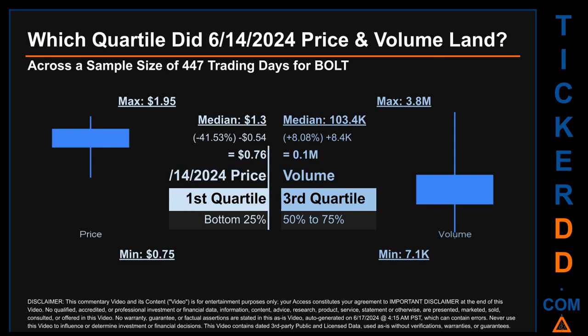Descriptively, BOLT has a median price of $1.30. Therefore, June 14th, 2024's price was lower from that middle marker by 41.53 percent. The day's volume of 0.1 million was more than the median by 8.08 percent.